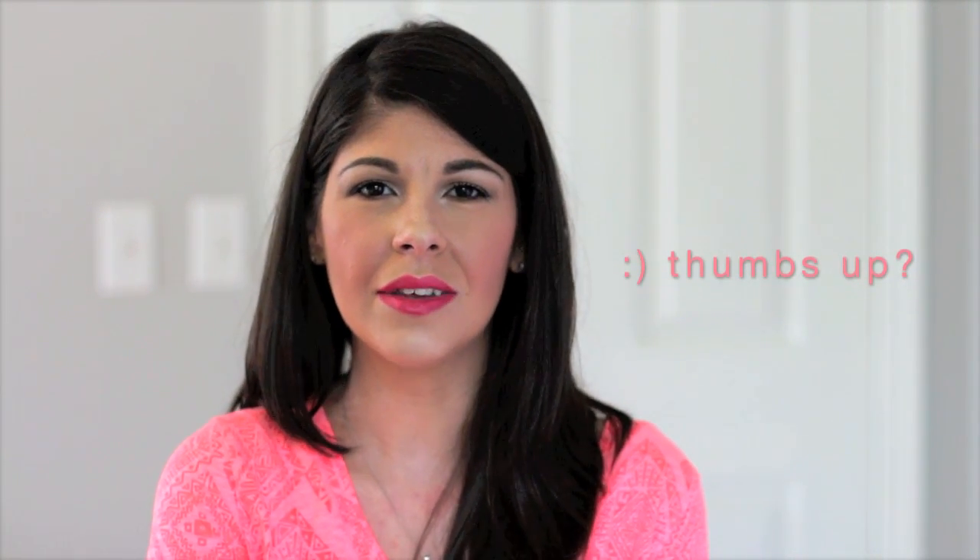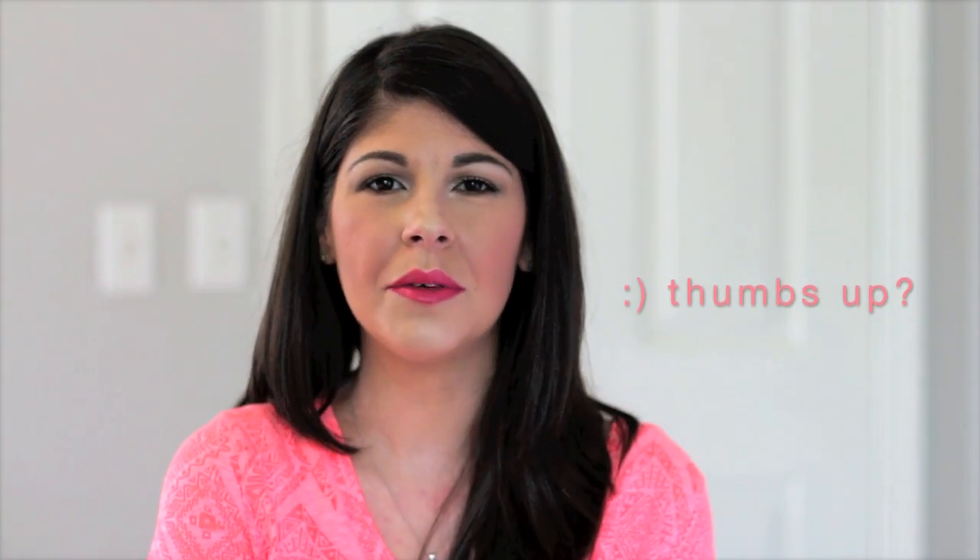That's it for my Best of Milani! I hope you guys enjoyed this drugstore video. If you want to see more videos like this, give this one a thumbs up — I'd be happy to film more for you. Let me know what you want to see in the comments below, don't forget to subscribe, and I'll see you guys next time.